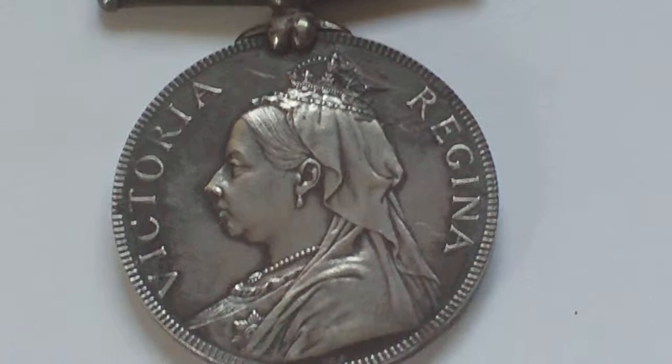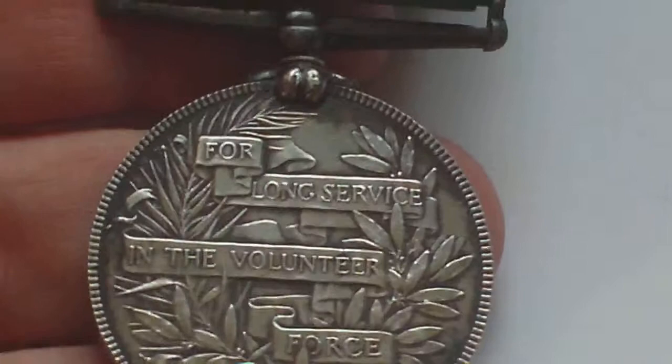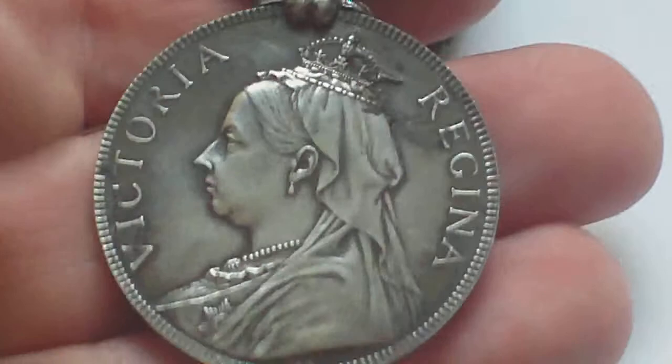It went through about five or six different changes to the front. The back of the medal always remained the same. It's a silver medal for long service in the Volunteer Force with the green ribbon. The head to the front — the details to the front — determine what year issue it is.